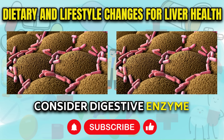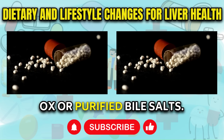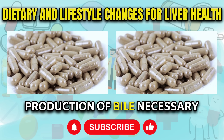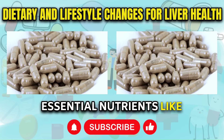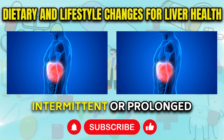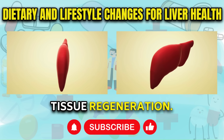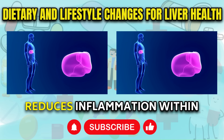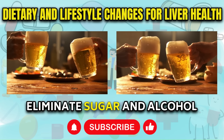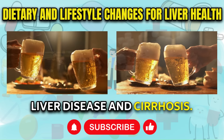Consider digestive enzyme capsules before meals, ensuring they contain ox or purified bile salts. This helps slow down the progression of liver scar tissue and supports the production of bile necessary for the absorption of essential nutrients like vitamin A and vitamin E. Explore intermittent or prolonged fasting to stimulate the generation of stem cells that contribute to liver tissue regeneration. This fasting approach also reduces inflammation within liver cells and serves as a preventative measure against further scarring. Additionally, remove sugar and alcohol from your diet, as they are known culprits behind liver disease and cirrhosis.